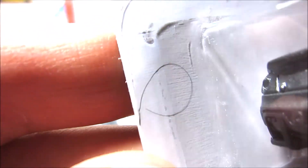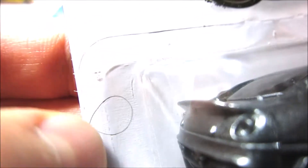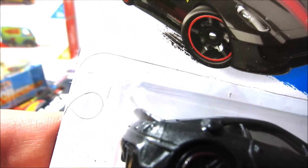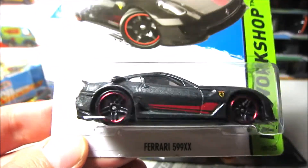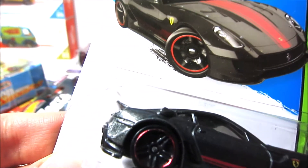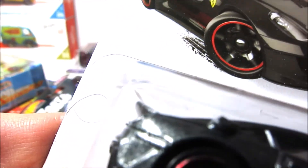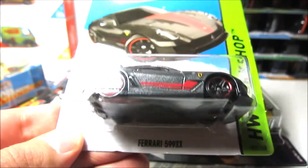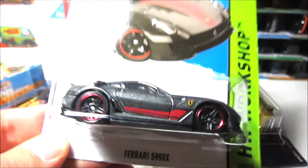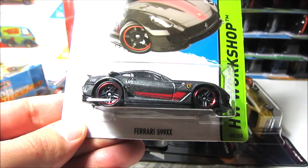It's definitely someone's hair — maybe a cat or dog, or maybe even a human. It's not a pencil mark; it's under the plastic. There is someone's hair in there and I have no idea how it could get inside, unless it was opened and then glued back. But I really think it's factory filled — so right there at the Hot Wheels factory, someone lost a hair and it got inside this beautiful 599XX. I'll have to open it because I don't feel comfortable having the hairy 599XX in my collection.